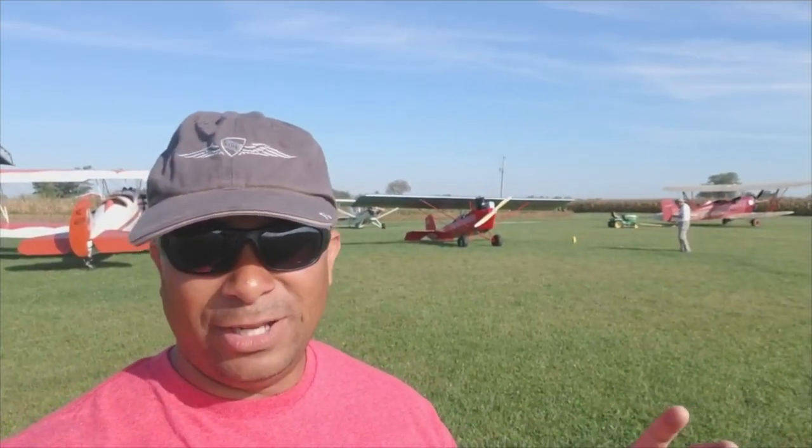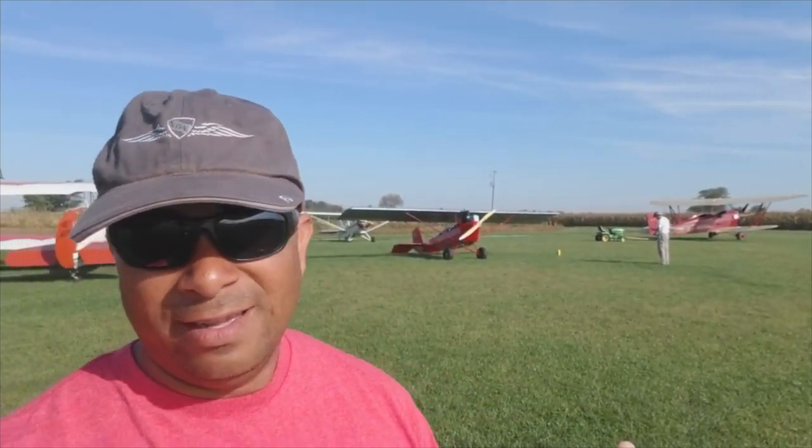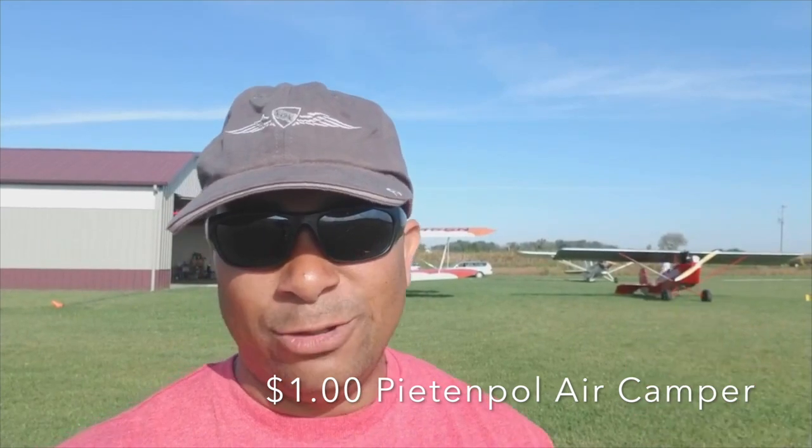Hey everyone, it's Dewey again. I know it's been a while since I had any videos out that has any flying or anything like that. Sorry about the corporate flying stuff — I'm still on IOE with the Challenger and I just can't be training and doing videos at the same time. But today we have a treat for you. We have the $1 Piet & Pol right behind me. Andrew King is going to be doing all the narrations and we're going to be flying the airplane. It's a Model A powered 40-horse Piet & Pol, and it's the oldest Piet & Pol Air Camper in the world flying.